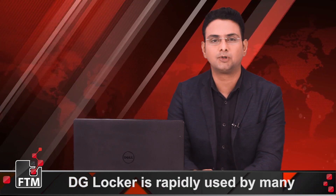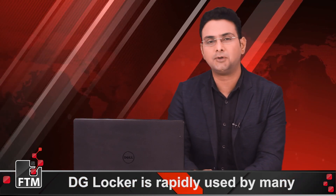Hello, you're watching FTM and I'm your host Suraj. In today's episode, we are going to tell you about DigiLocker, the Union Government's Digital India Initiative.